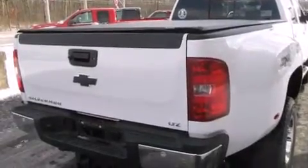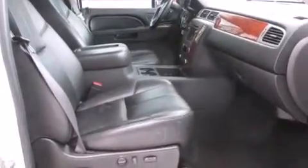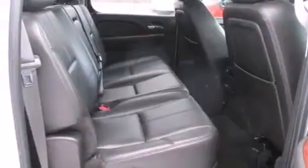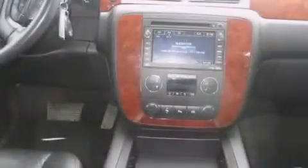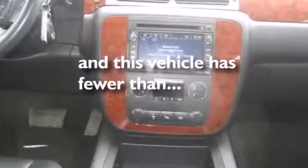All of the following features are included: a sunroof, a rearview camera, a turbocharger, a CD player, leather seats, rear curtain airbags, rear seat child-proof door locks, adjustable driver pedals, and memory settings for the seat's positions so you can recall your favorite alignment with the push of one button. This vehicle has fewer than 52,000 miles on the odometer.